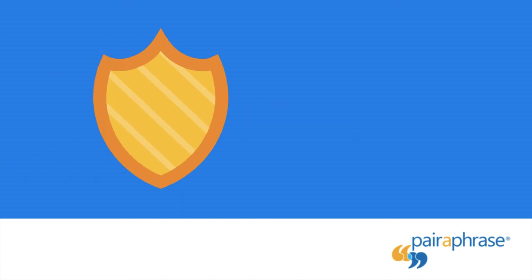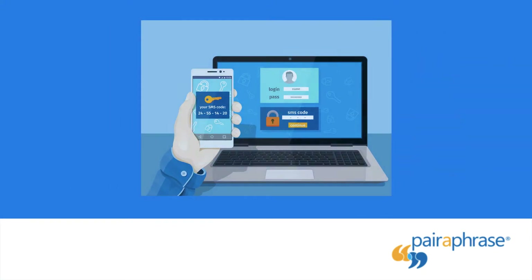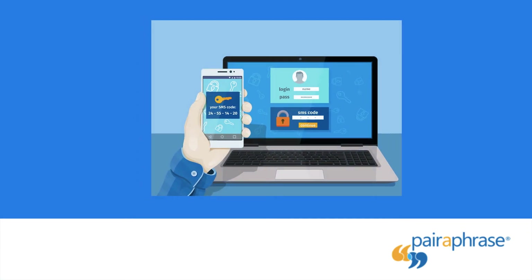2-Step Authentication: a security staple for professional web apps, 2-Step Authentication provides an extra layer of protection for your Paraphrase account. So even if someone gets their hands on your password, they cannot log in without having access to your inbox or smartphone.